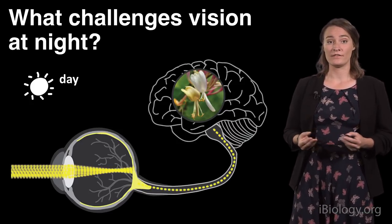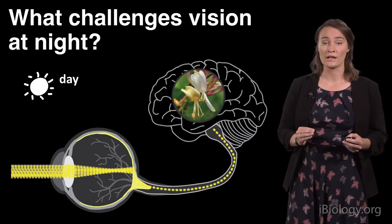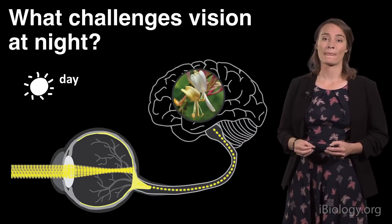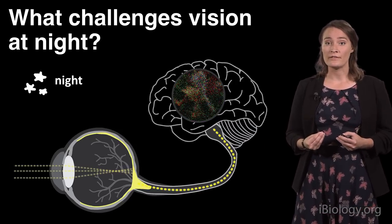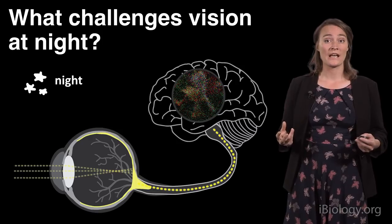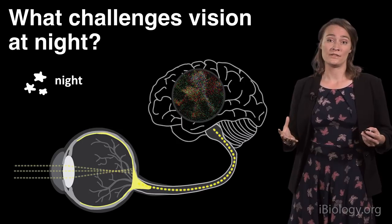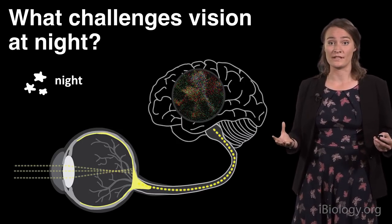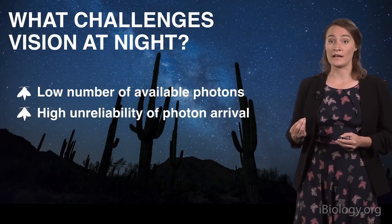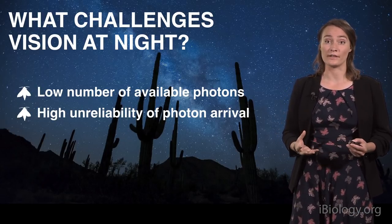If we bring that back to the visual system: during the day, we have a high number of photons arriving with low uncertainty, so the brain can reconstruct reliable images of the world. Whereas at night, there are only a few photons arriving at the eye with high uncertainty, which makes it hard for the visual system to reconstruct reliable images. If there are too few photons and their arrival is too uncertain, vision cannot produce reliable information about the world anymore and it becomes useless. To summarize: vision at night is challenged by the low availability of photons and the high uncertainty associated with their arrival at the eye.